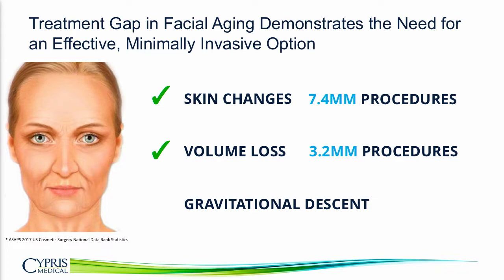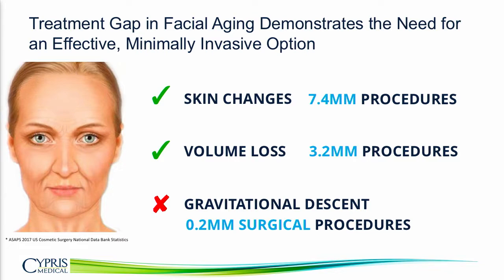But for gravitational descent today, there really are no effective minimally invasive options. The most effective options are brow lift, face lift, and neck lift, and that represents about 200,000 procedures a year.